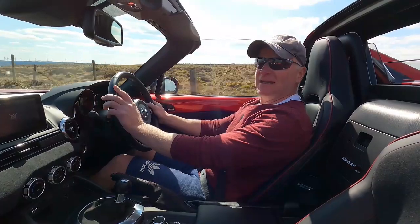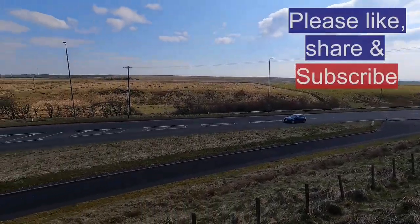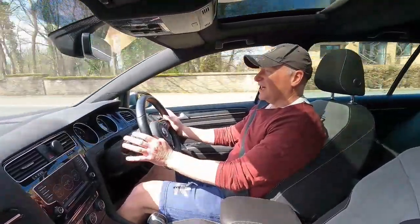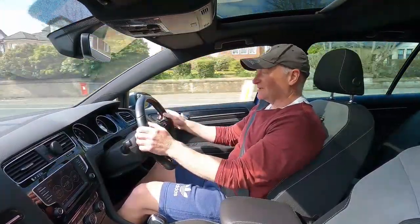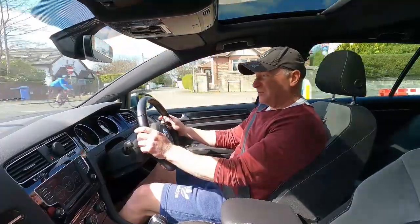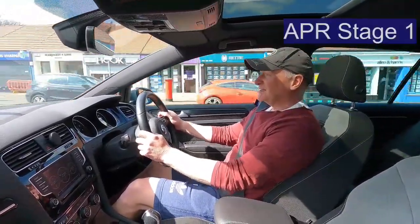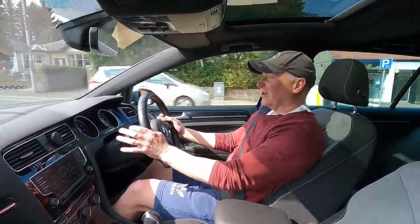Hopefully the next time you see me I'll be sat in a Golf again. Initial reactions - much like the GTI it's smooth, great visibility, great driving position, lovely steering wheel, just a nice place to be. No rattles, these things are obviously well put together. This car's done some miles, remapped from pretty much day one, much like the GTI was - still going strong, still pulling hard.